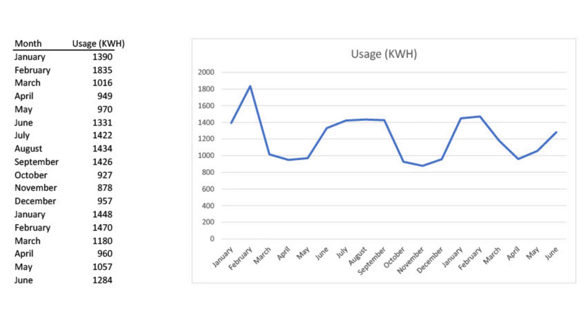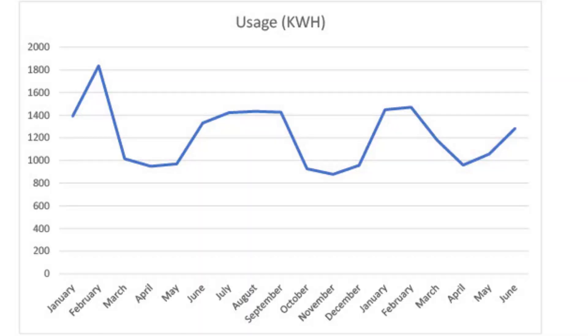Here's a graph of my energy usage throughout the year, along with the raw numbers if you're interested. As you can see on this graph, there are definitely four distinct seasons. I live in the middle of Kansas and we have all four seasons, and they are drastically different from each other — and you can see that reflected in my energy usage.